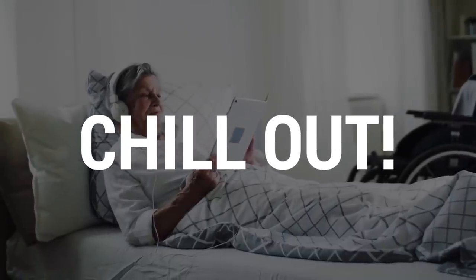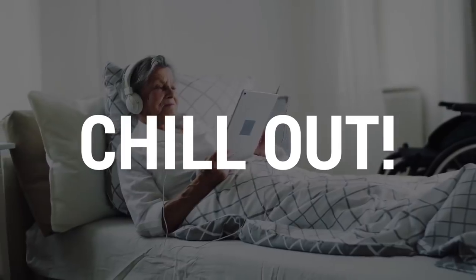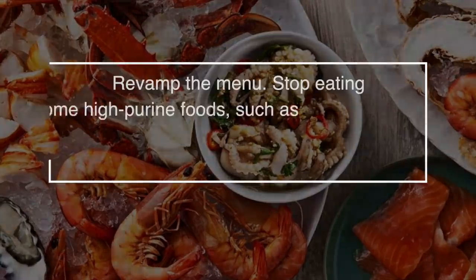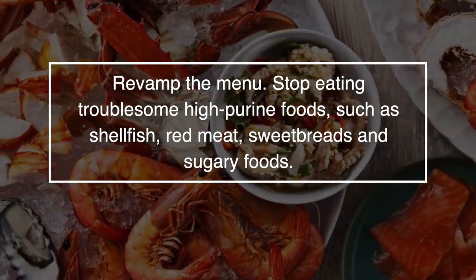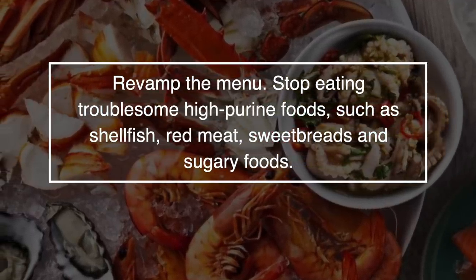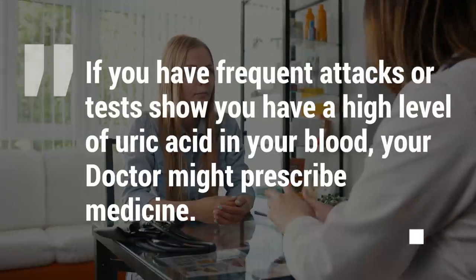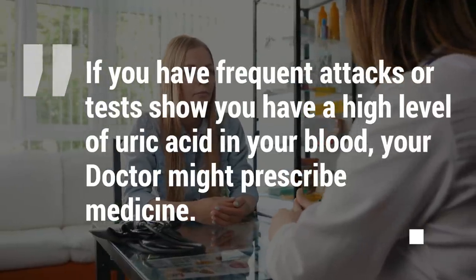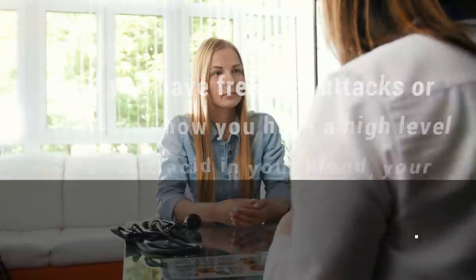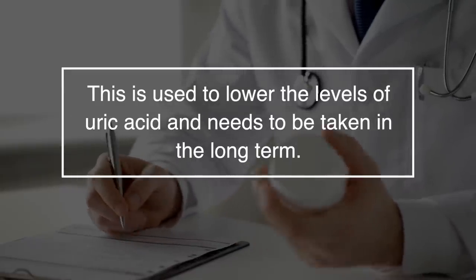You also need to chill out — try to relax if you can, as stress can aggravate gout. Watch a movie, talk to a friend, read a book, or listen to some music. Finally, try to revamp your menu. Stop eating troublesome, high-purine foods such as shellfish, red meat, sweetbreads, and sugary foods. If you have frequent attacks or tests show that you have high levels of uric acid in your blood, your doctor might prescribe medication to lower uric acid levels, which needs to be taken long-term.